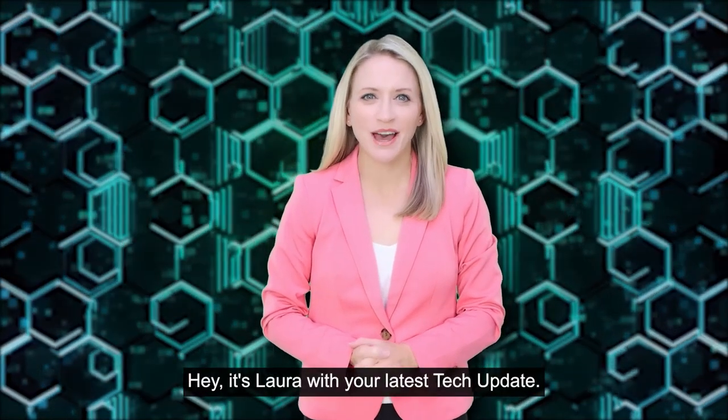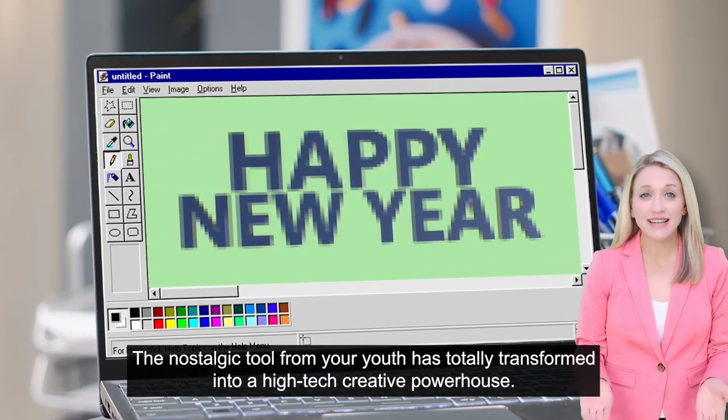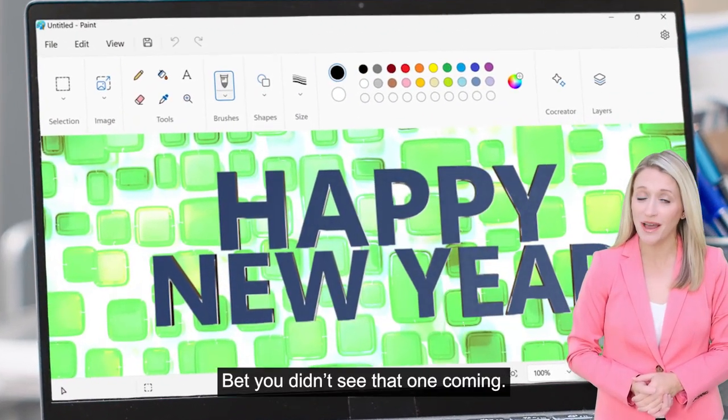Hey, it's Laura with your latest tech update. Happy New Year! Remember doodling in Microsoft Paint? The nostalgic tool from your youth has totally transformed into a high-tech creative powerhouse. Bet you didn't see that one coming.